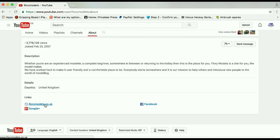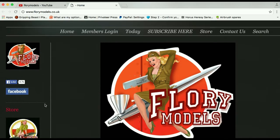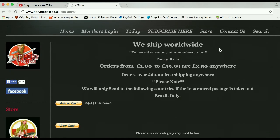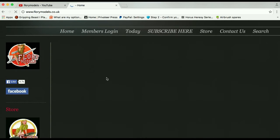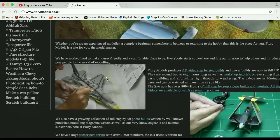Going back to their about section, there's a link to florymodels.co.uk which shows that they are in fact a store. Click on that and, as it says, they ship worldwide. So they're very much into promoting the hobby of model making.